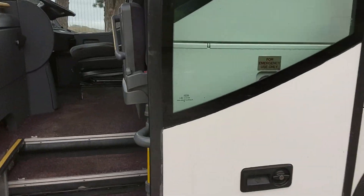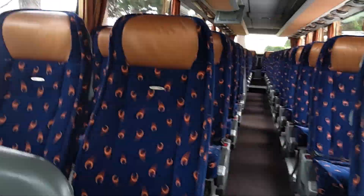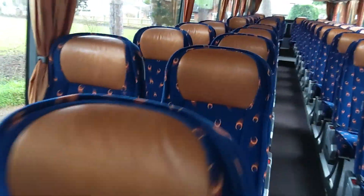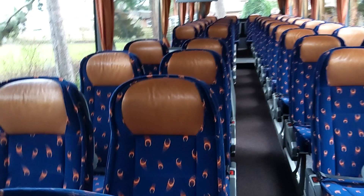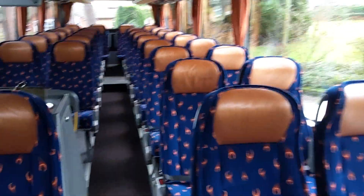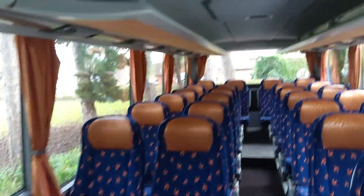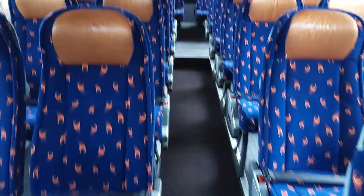We have 48 reclining seats with leatherette inserts, lap belts, sideways movement, and trays to the seat backs. We've also got a carpet to the aisle.